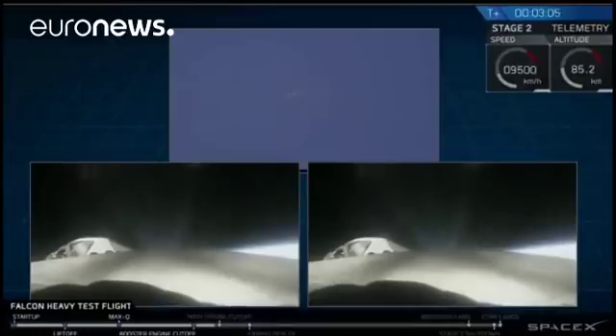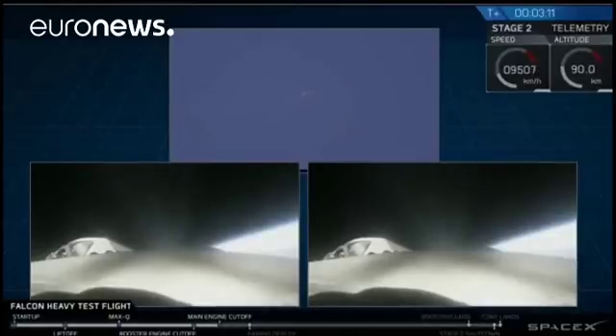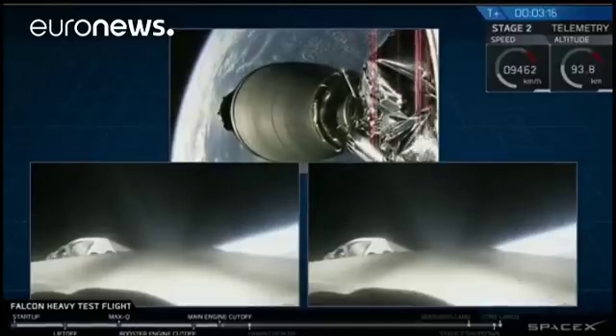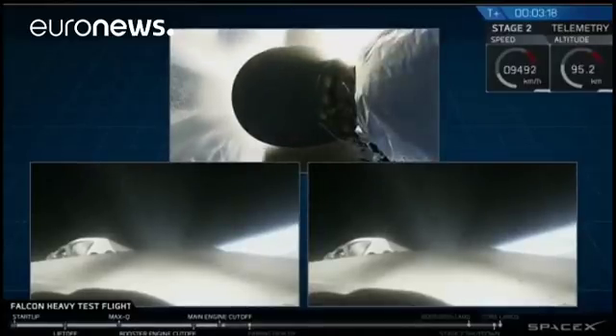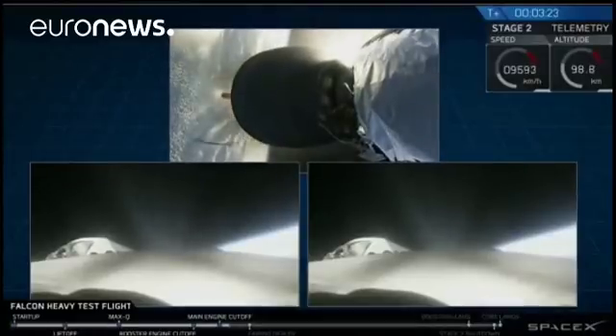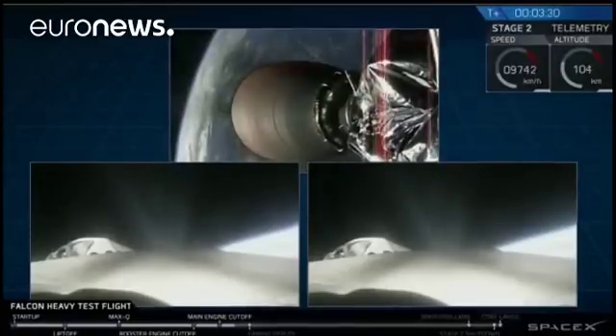Successful separation. We're coming up on MECO and shutdown. Good preparation. They're going back to mission. Big bang looks good inside this station. Coming up on fairing separation. Secondary side engines on fire — we're good.